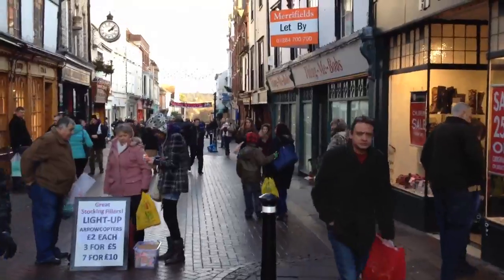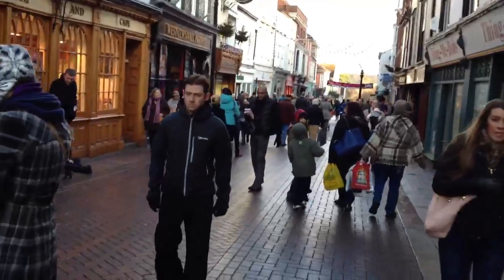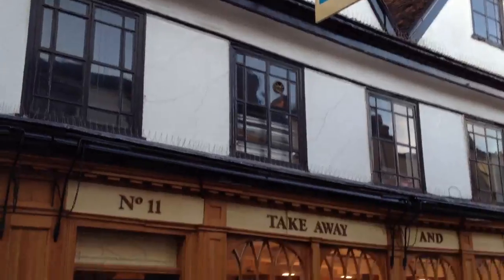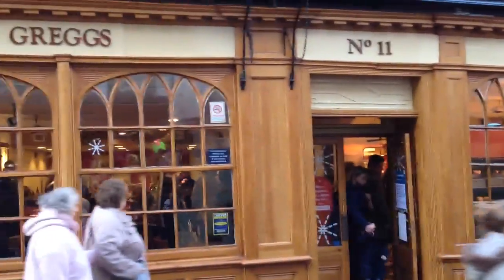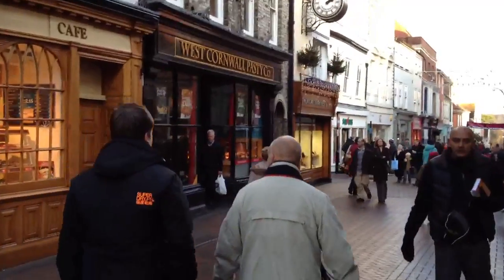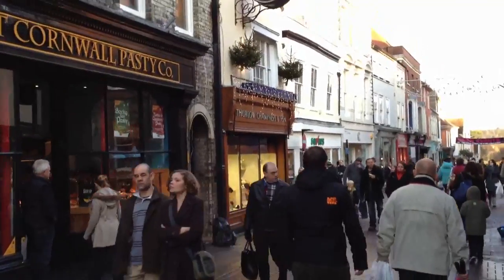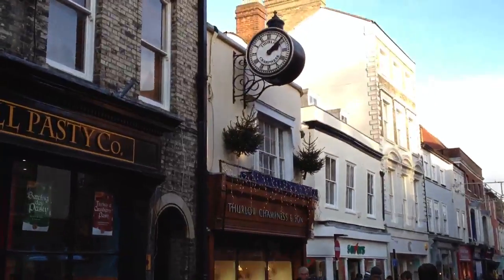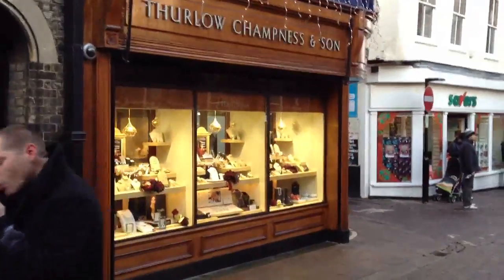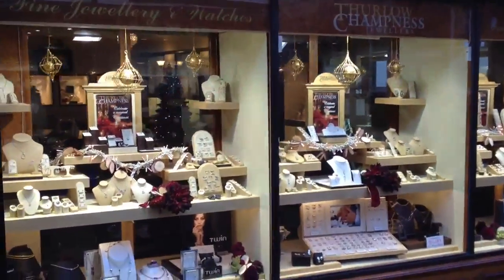So really, Bury St Edmunds is one of those towns that's got lots of different angles and elements, lots of different areas. There's things like this — even this branch of Greggs has a real kind of Dickensian feel about it. There's a rather charming little private jewelers here with some quite expensive bits and pieces in the window, but it's got a lovely kind of old fashioned feel.